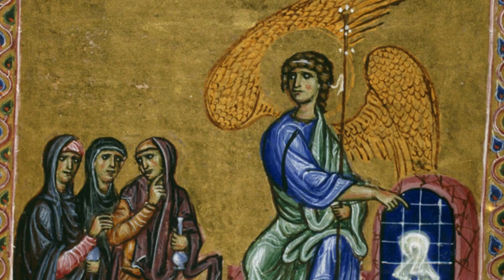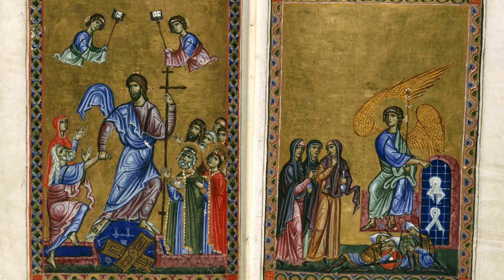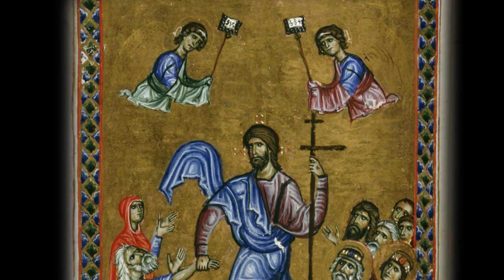Despite that warning against luxury, the manuscript found inside these ivory covers is splendidly illuminated. It has 218 folia plus several loose leaves and begins with key moments in the life of Christ, all done in the Byzantine artistic style that seemed to be favored by the aristocracy and the crusader courts for their most prestigious projects.